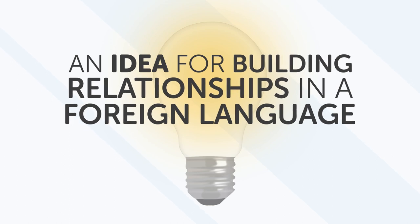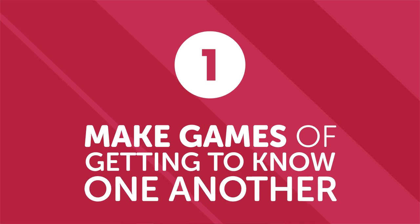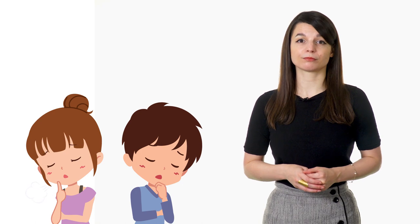An idea for building relationships in a foreign language: make games out of getting to know one another. Opening up in a new friendship is hard enough — add a new language and it can feel impossible. Instead of talking about the usual things like weather or work, try asking new, interesting questions. Try to figure out the other person's hobbies or job without asking directly. This gives you a chance to stretch your language skills in a new way. Being comfortable being silly and making language mistakes is a great way to bond with someone, even if you've just met. Relationships in a foreign language have far more benefits than drawbacks — don't be scared to open up and make mistakes.